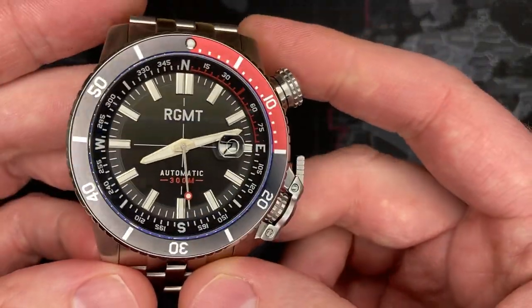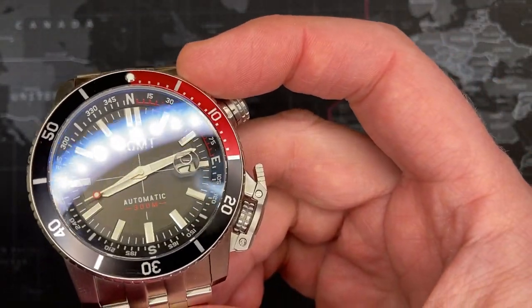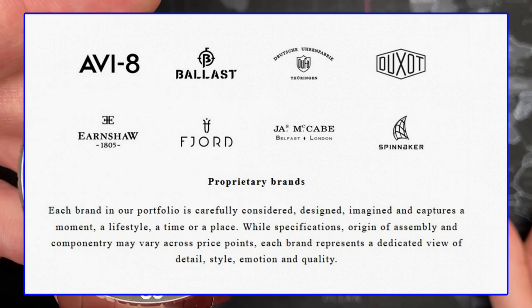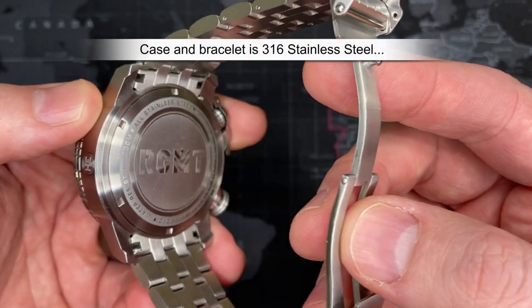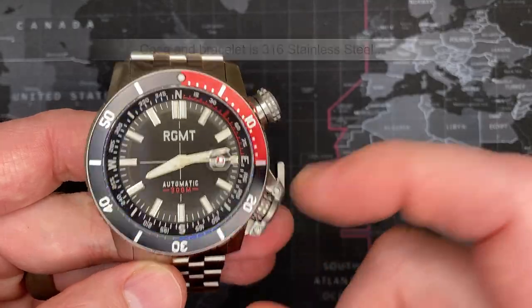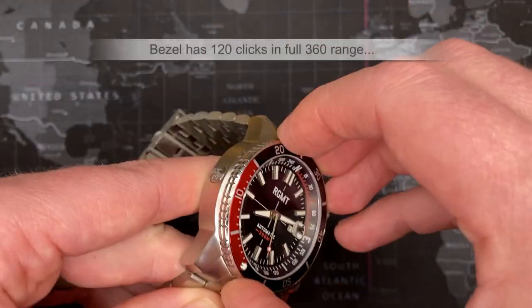RGMT has offices in London and Hong Kong. They're owned by a larger company called Dartmouth Brands and have design teams all over the world, primarily in London. I think they did an excellent job. This is the Terrain — solid 316 stainless steel, 300-meter water resistance, solid sapphire crystal — none of that coated nonsense — solid sapphire, and a ceramic bezel. Just absolutely spectacular, with tons of clicks on the bezel.